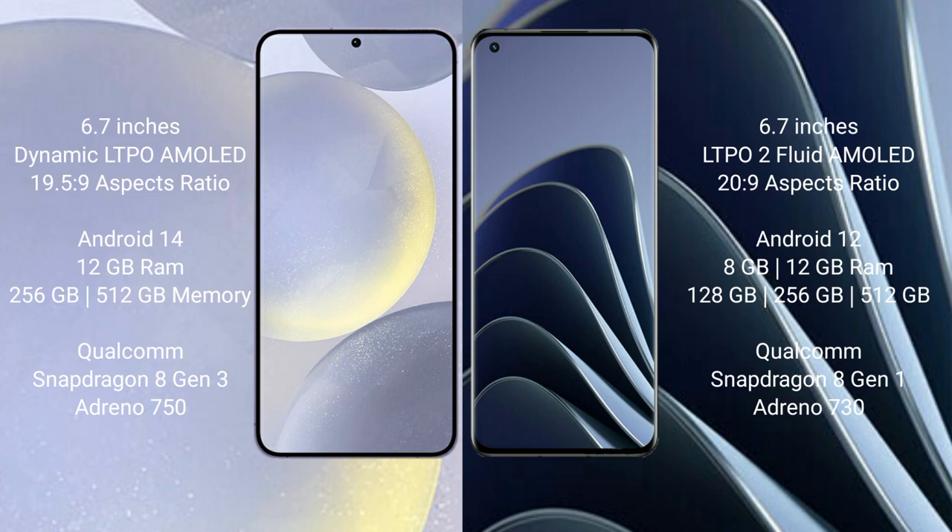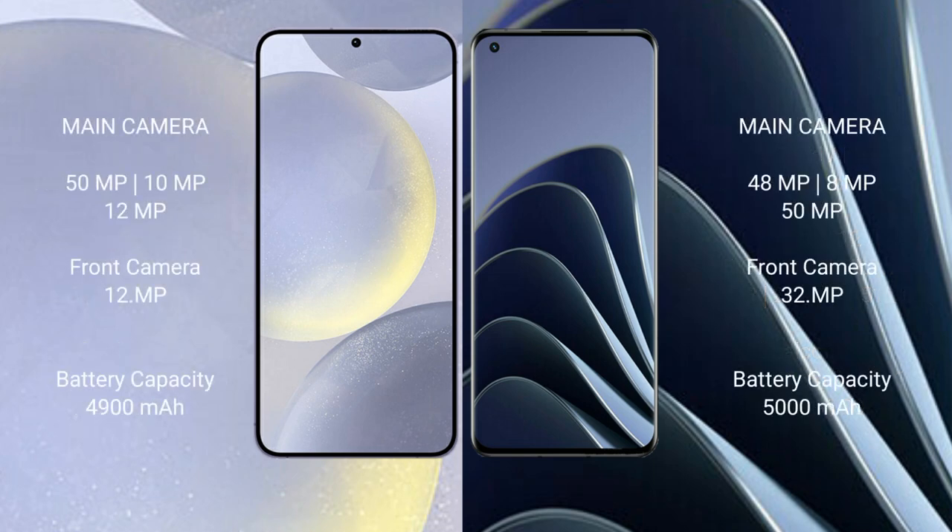The Samsung Galaxy S24 Plus features a triple rear camera setup: 15MP plus 10MP plus 12MP, and a 12MP front camera. The OnePlus 10 Pro also features a triple rear camera setup: 48MP plus 8MP plus 15MP, and a 32MP front camera.